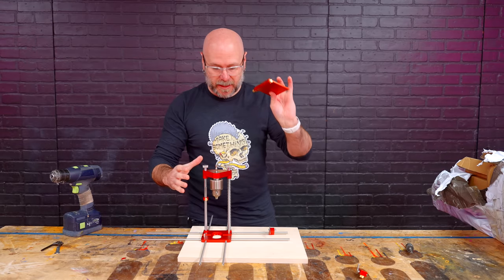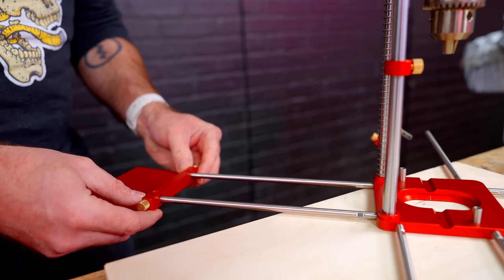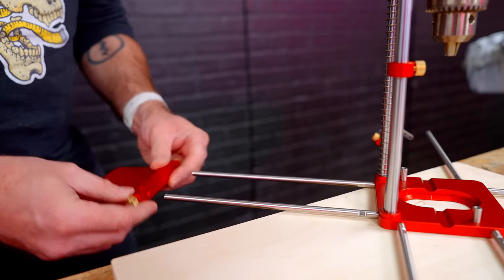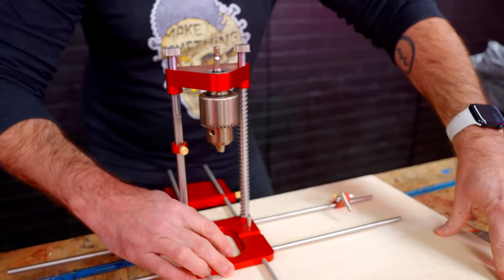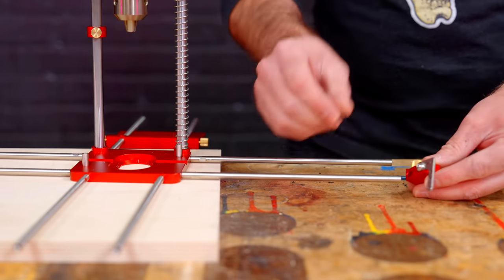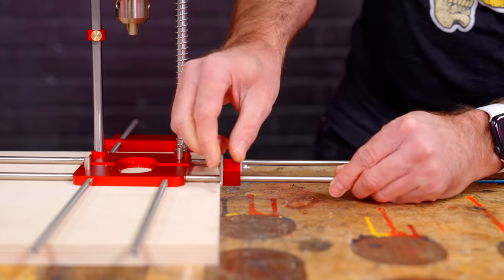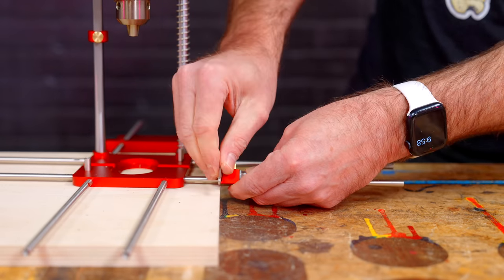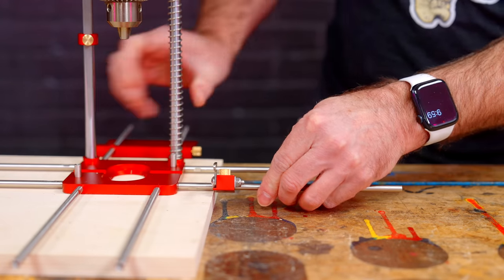There's this edge guide — I can slide it on multiple ways and lock it down, and it will always register along the board. It's got two more little edge guides that slide on here and lock in place. One issue: the locking doesn't hold real well, it still wants to slide.